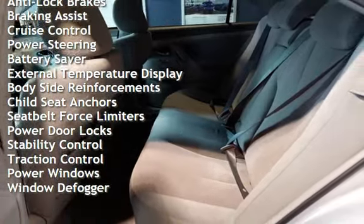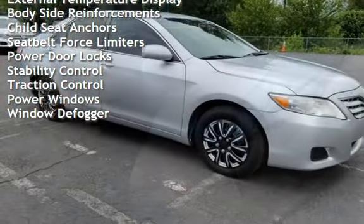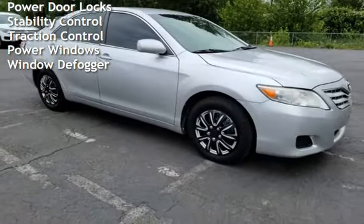Additional features include braking assist, cruise control, power steering, battery saver, external temperature display, and body-side reinforcements.